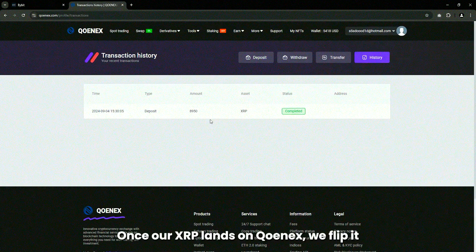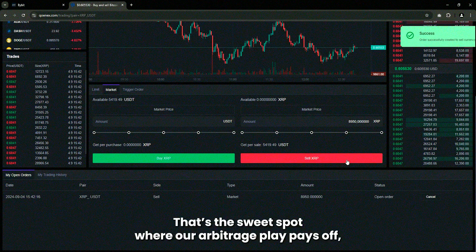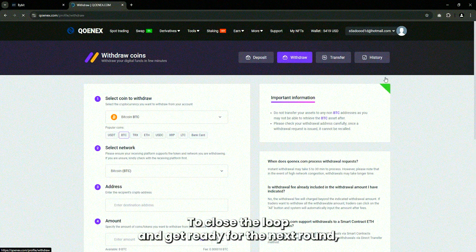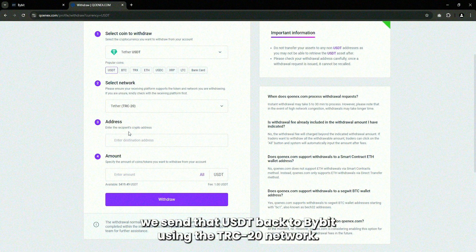Once our XRP lands on Kunex, we flip it for USDT at that 10% higher rate. That's the sweet spot where our arbitrage play pays off, and now we've got USDT ready to roll. To close the loop and get ready for the next round, we send that USDT back to Bybit using the TRC20 network.